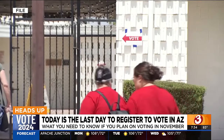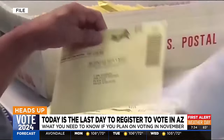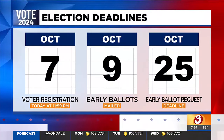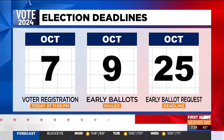So if you want to have a say, now is the time to get signed up. We're going to go through a few deadlines and then walk you through the process. Today is the deadline to register — you've got about 16 hours to do so. Early ballots will be mailed out in two days on November 9th, and if you want to request an early ballot and haven't done so, you have until October 25th.